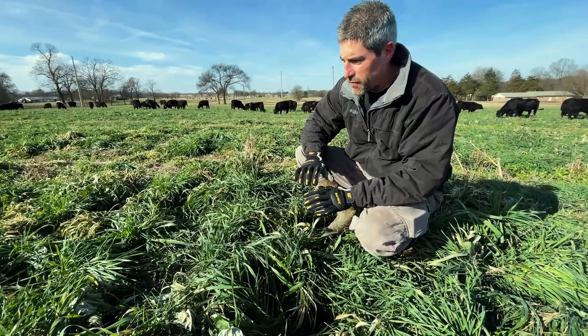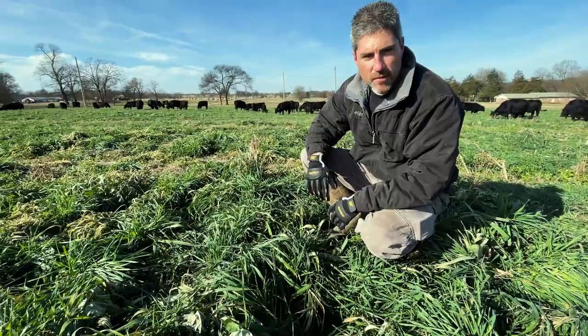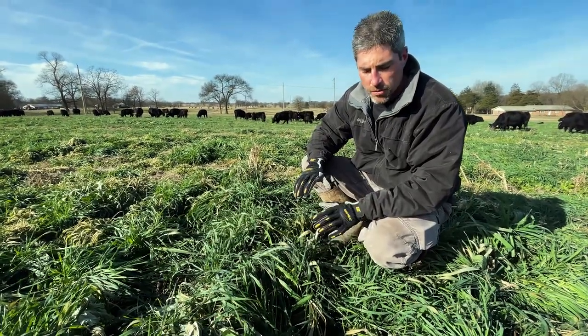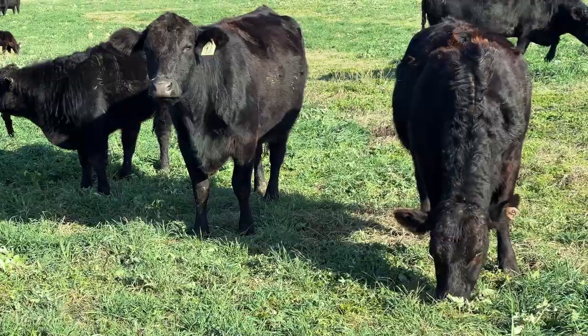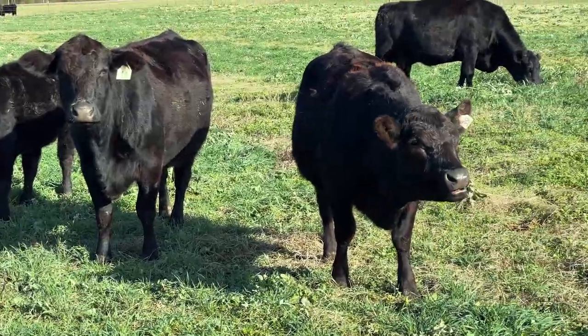There are about 15 species out in this pasture. We've talked about how we do that for animal nutrition, but we also do that to build our soil life and to create this whole ecosystem that just works from start to finish.